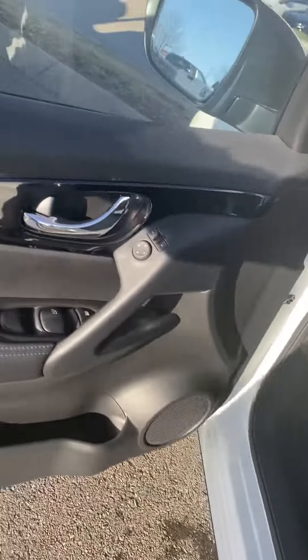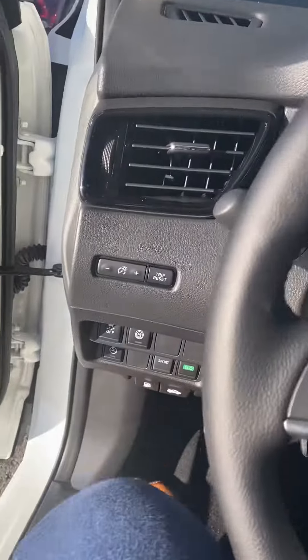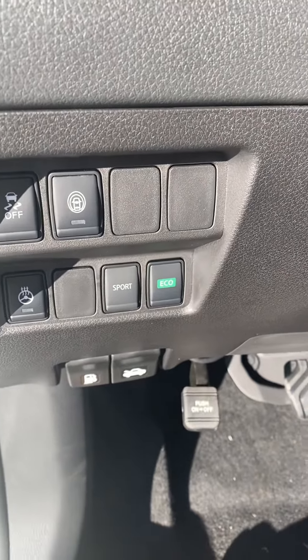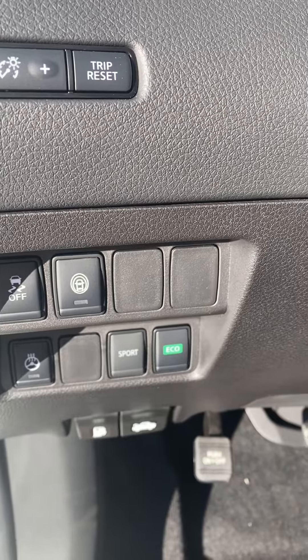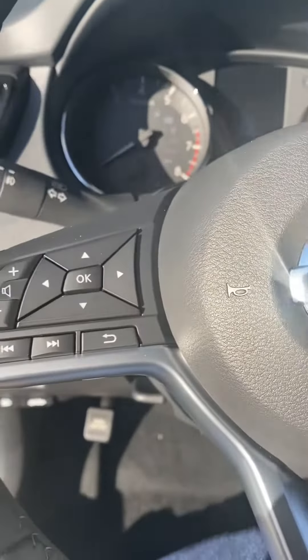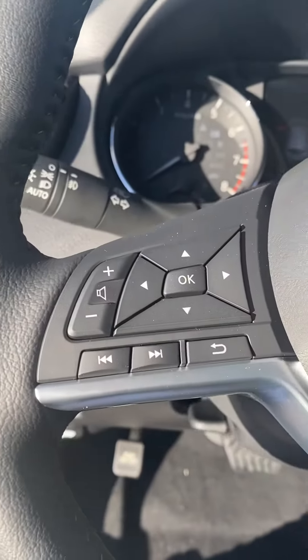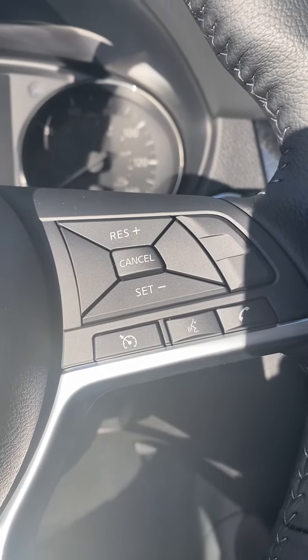Rear seat vents. Got your traction control. Looks like you might also have a steering wheel here, possibly. Eco and sport mode with your triple buttons and your mode. Your dashboard controls, your voice controls, and your cruise control.